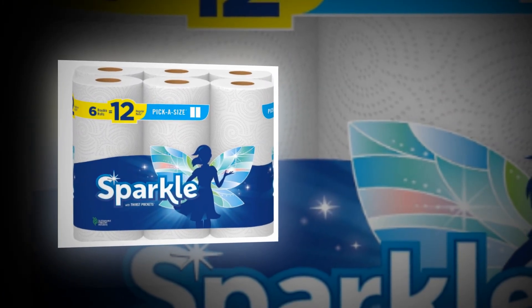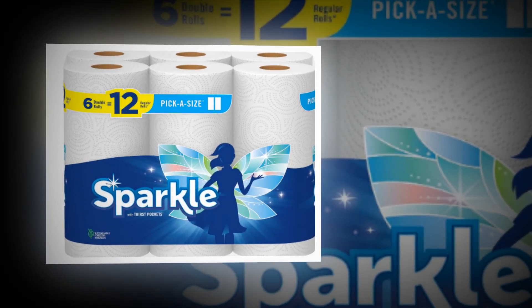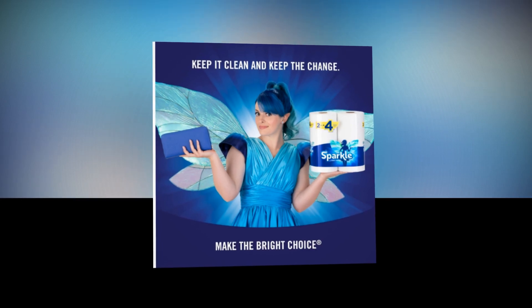Sparkle Pickasize paper towels are affordable and durable enough to handle daily spills. You may replace the roll less often and stay within your budget, since each Pickasize double roll has 110 two-ply sheets, which is equivalent to two regular paper towel rolls.